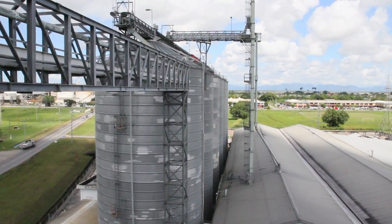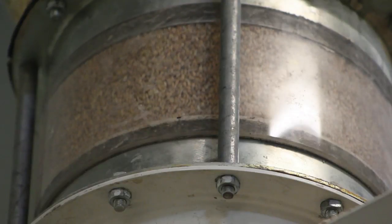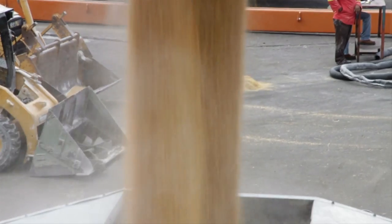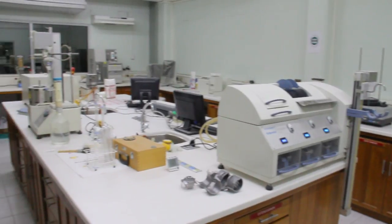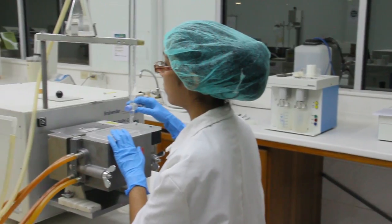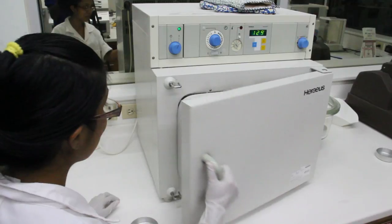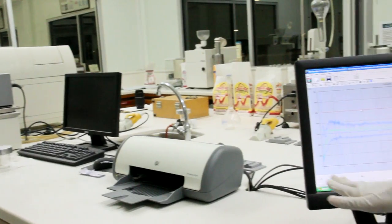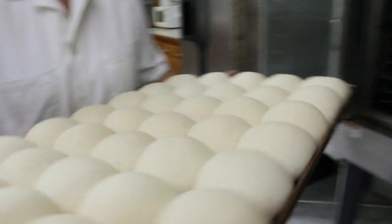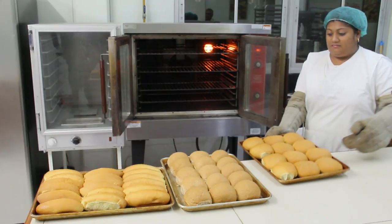NutriMix Flour Mills adheres to the strictest quality control in every aspect of our production, from start to finish. This begins at the time of loading of the vessels and continues throughout the discharge operations, where samples of wheat are periodically taken whilst being discharged. These samples are tested both by our in-house laboratory and abroad by certified laboratorians to ensure the highest quality is consistently maintained. A premium product can only be maintained from using premium wheat, and we at NutriMix guarantee this.